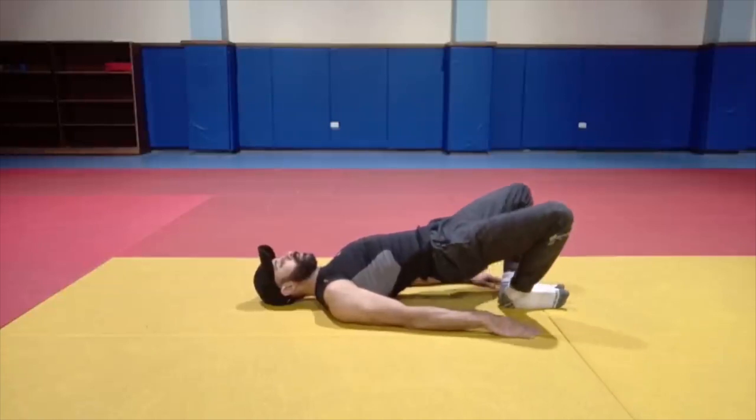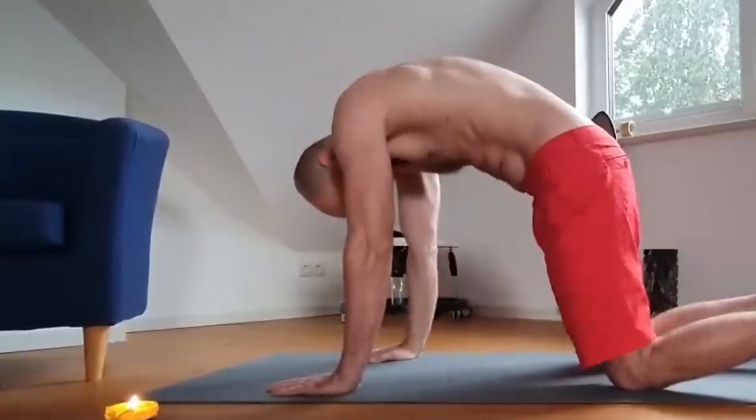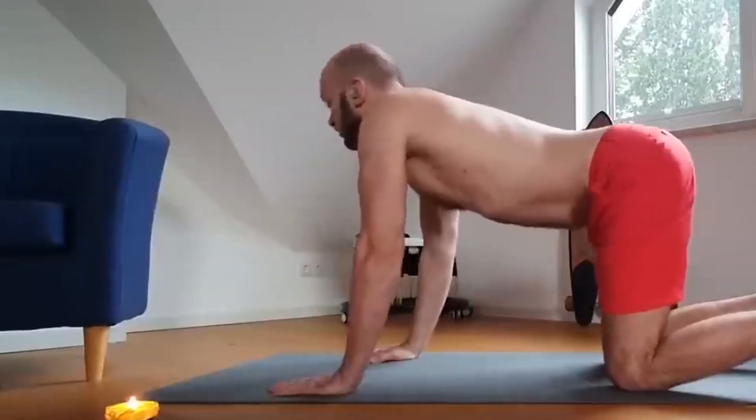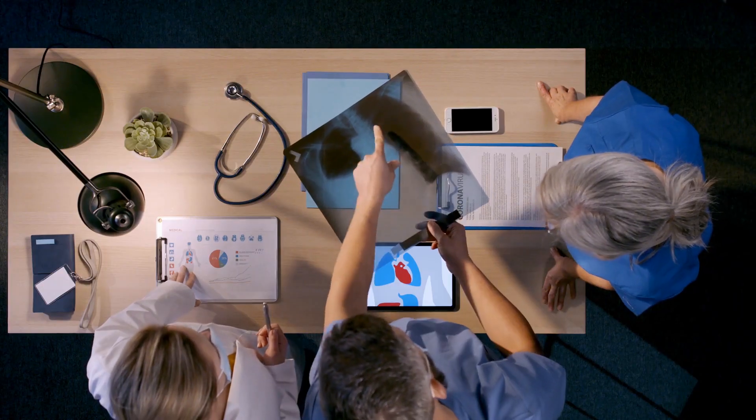Kegels. As people age, the pelvic floor muscles can weaken due to a variety of factors, including hormonal changes, pregnancy and childbirth, obesity, chronic coughing, and certain medical conditions.